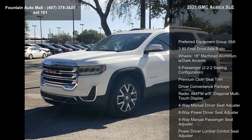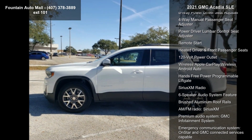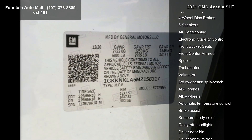Preferred Equipment Group 3SA, 3.80 Final Drive Axle Ratio. Wheels: 18-inch Machined Aluminum with Dark Accents. 6 Passenger, 2-2-2 Seating Configuration, Premium Cloth Seat Trim.